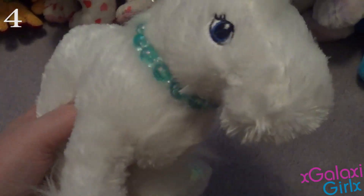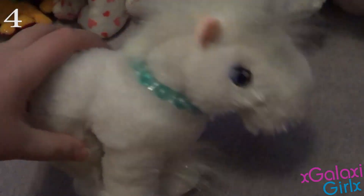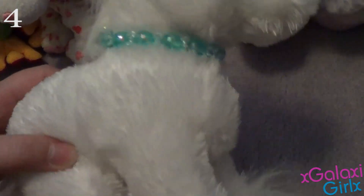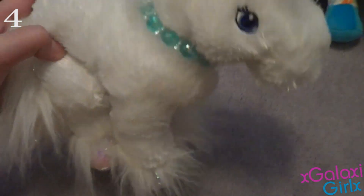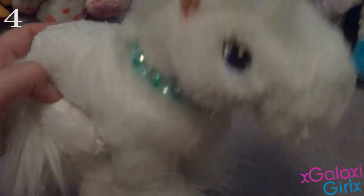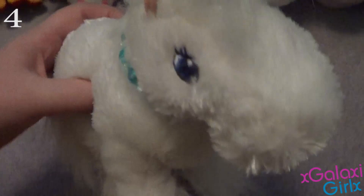My number 4 favorite Webkinz is the Webkinz Unicorn, and her name is Uni. I just love her so much — she's just so adorable, and she's one of the original Webkinz. I just love all the original Webkinz; I think they're much better than the newer Webkinz they have out now. She is one of them, and I love her so much. Her horn is so pretty, and she's just so pretty.